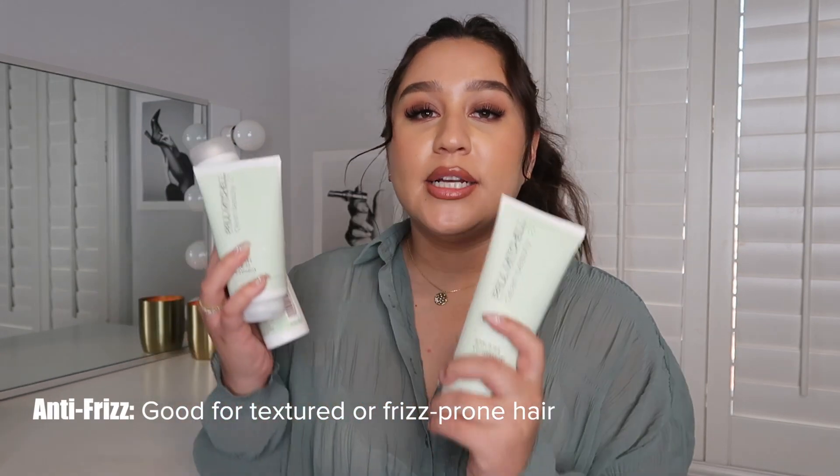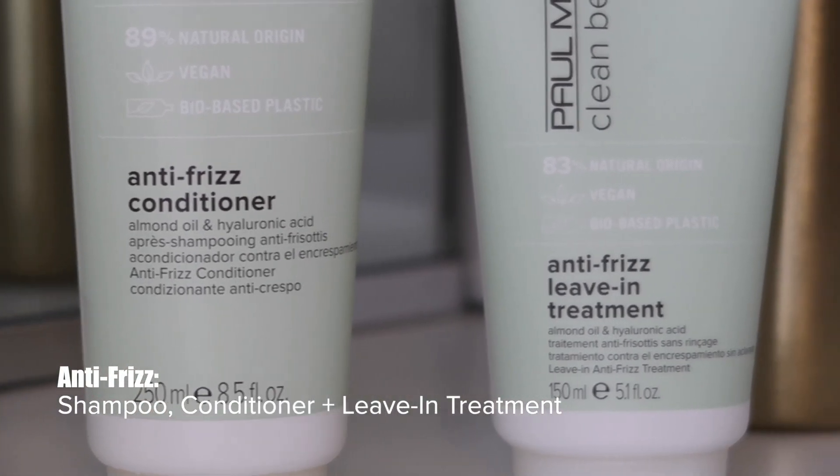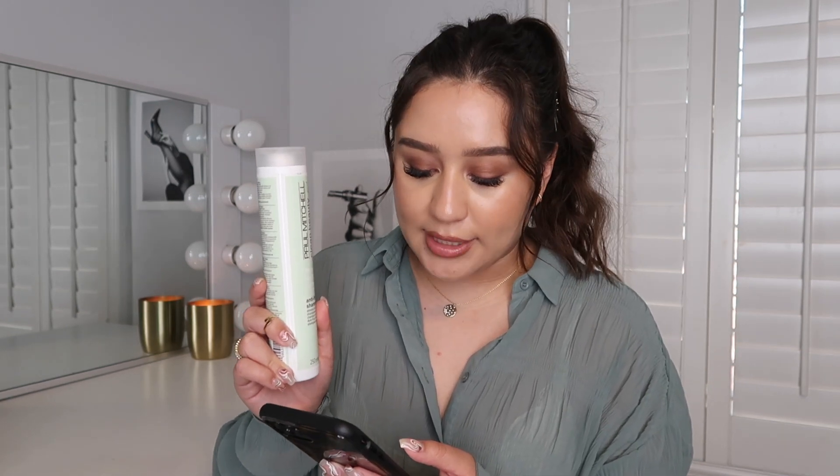Next up, we have the smooth or anti-frizz routine. This is great for textured or frizz-prone hair. It is enriched with organic cold-pressed almond oil to soothe and condition hair, and hyaluronic acid to provide essential hydration. Hyaluronic acid can actually hold a thousand times its weight in water, so that's how you know it's very hydrating. This routine has three products: shampoo, conditioner, and leave-in treatment. The anti-frizz shampoo helps soothe the surface cuticle of the hair and helps calm frizz for silkier, more manageable strands — that almond oil and hyaluronic acid really pull through in the shampoo.